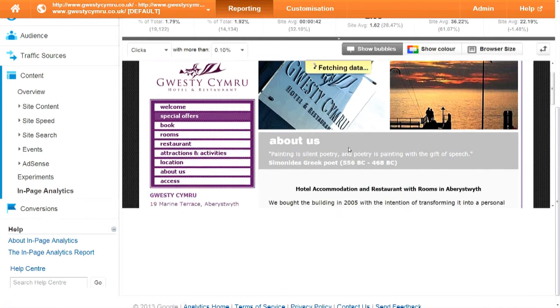So it's making the most of what you've got. The link at the bottom on Google Analytics tells you exactly where that feature is — it's in Content and then In-Page Analytics.